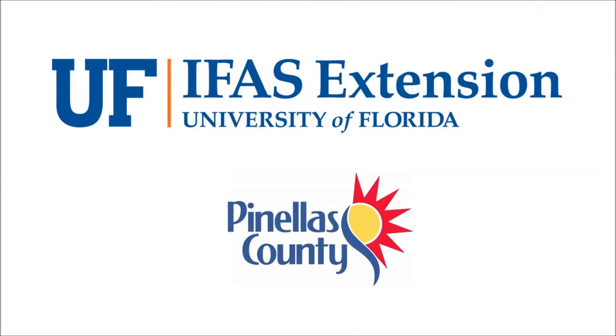Thanks for joining us and stay tuned for more episodes from our This or That series from your Pinellas County Extension Services.